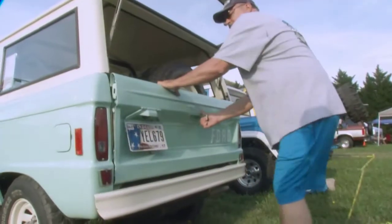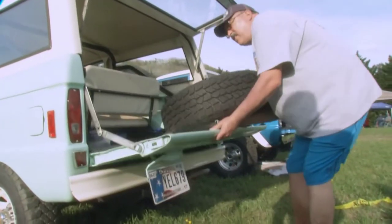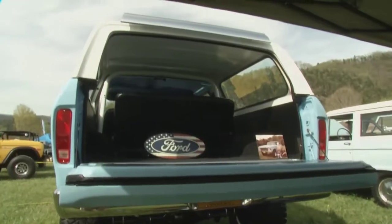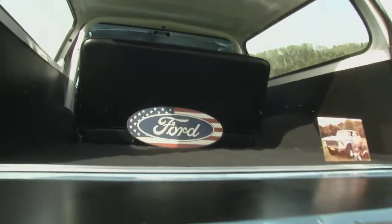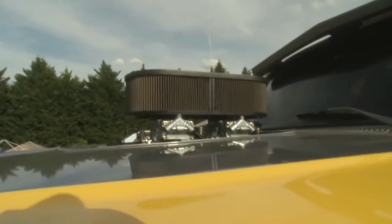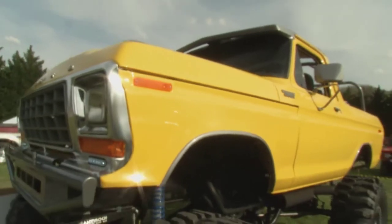In the last year of the first-generation Bronco in 1977, they sold about 14,000 trucks. By 1979, that number surpassed 100,000. In an era where every vehicle seemed to be getting smaller, the second generation Bronco actually got bigger.